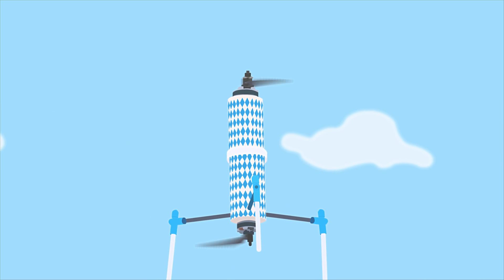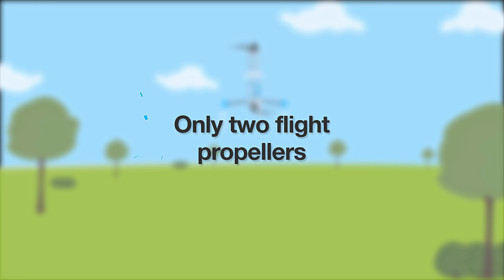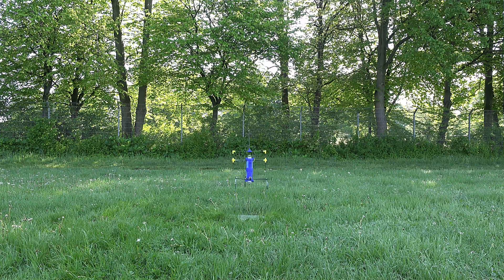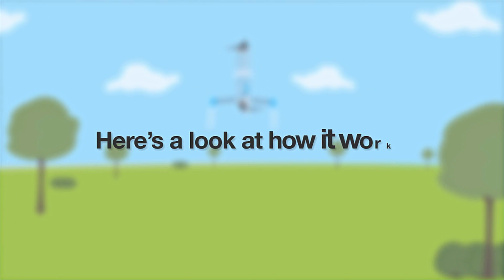Our Flying Duocopter is a unique drone manufactured from an advanced algorithm that features only two flight propellers. The motor controller comes standard with the advanced algorithm on it, and the Duocopter requires no additional motors or actors. Its technology is protected by patents. Here's a look at how it works.